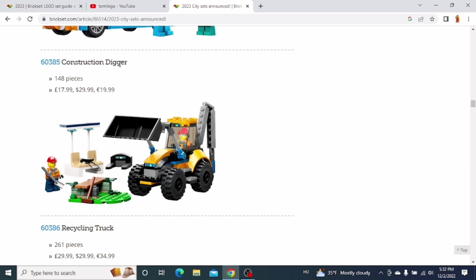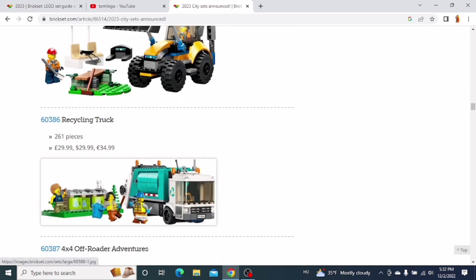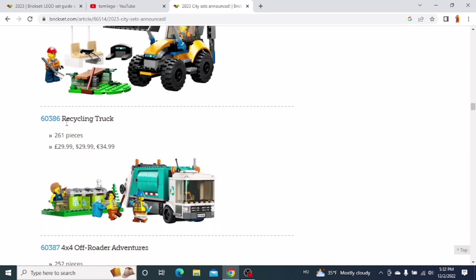The next one is the Construction Digger. You get this digger in the set with some smaller accessories. It's a pretty cool digger. I think I'm going to get this set, but I'm not sure yet.